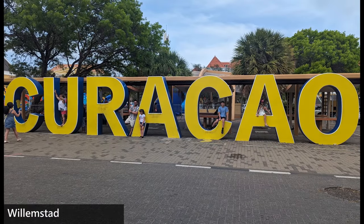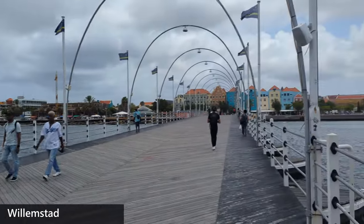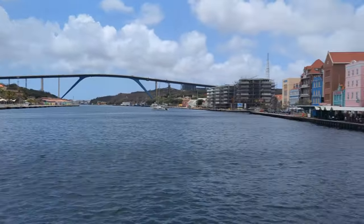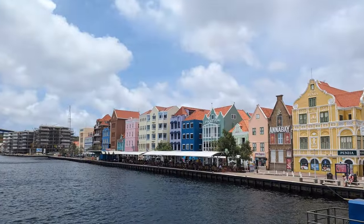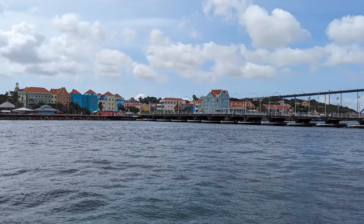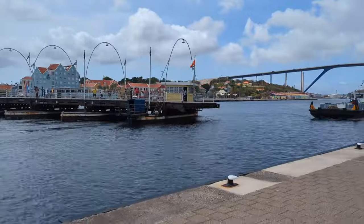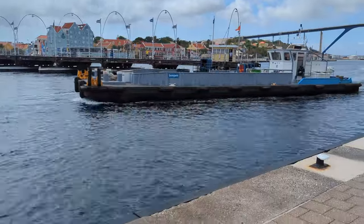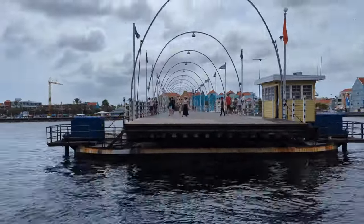A trip to Curacao would not be complete without visiting Willemstad. I would recommend seeing the city during the day as well as at night. During the day, you get a welcoming feel and get a chance to explore the markets, shops, and take in some of the colorful charm of the city. You may even hear stories from locals about the history of Curacao, including the iconic statues of wet nurses. And if you are there at the right time, you may see the Queen Emma Bridge in action as it swings open to let boats in and out of the bay. The cool part is that you can actually stay on the bridge as it swings open.